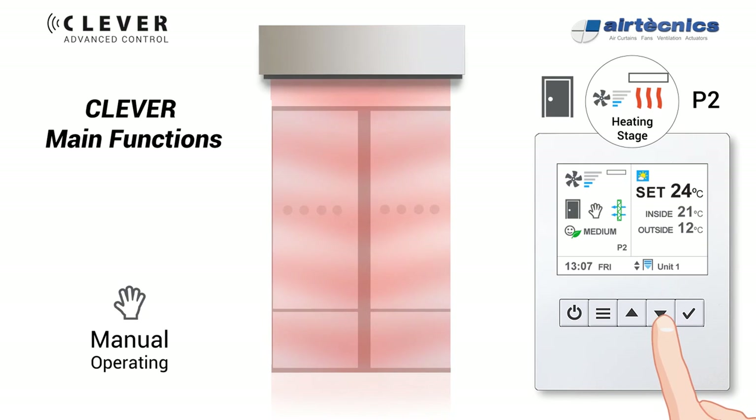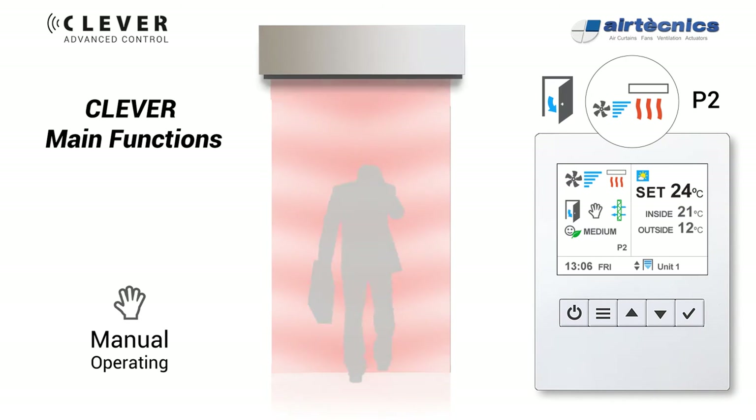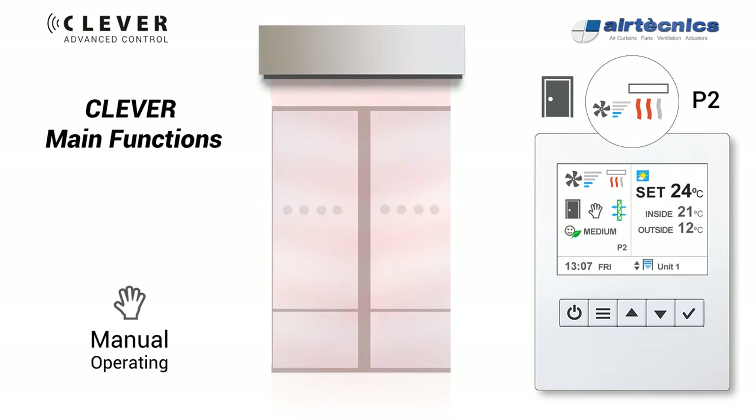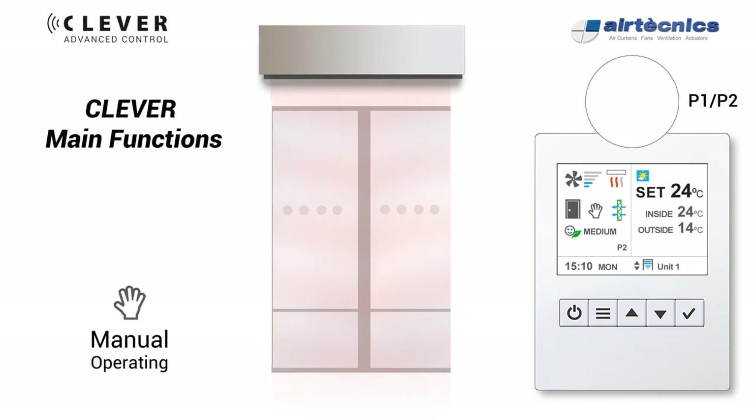These two configurations will automatically switch depending on whether the door is open or closed. For both programs, depending on energy-saving mode, when the ambient room temperature reaches or exceeds the set temperature: in Echo Mode the air curtain will fully stop to save energy; Medium Mode only stops the heating; and in Comfort Mode nothing is modified.